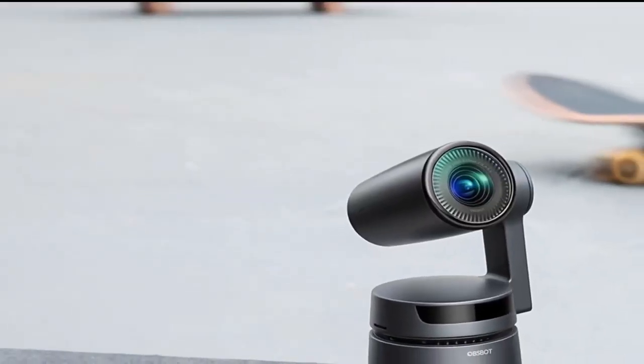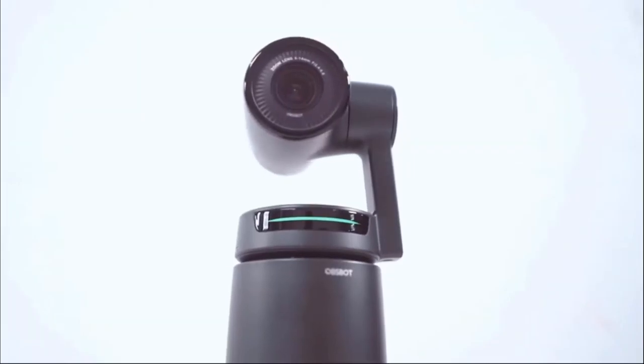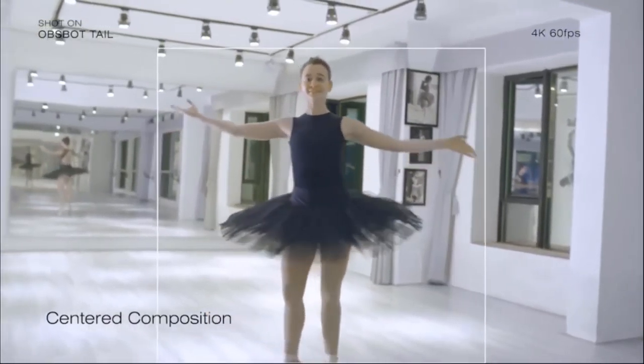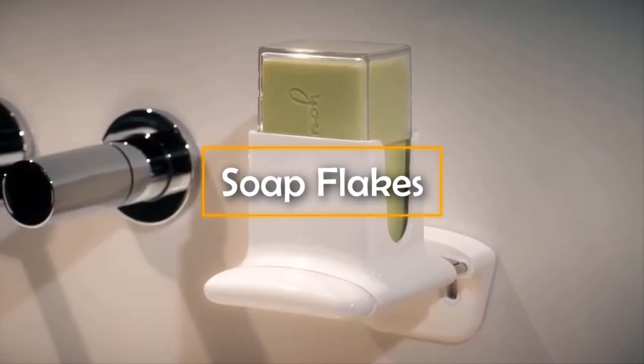The second product is Turtle. It's a special trolley that you can use with your camera, which significantly expands the possibilities of Tail. The camera doesn't just turn where the object is — it's also capable of moving and following it.